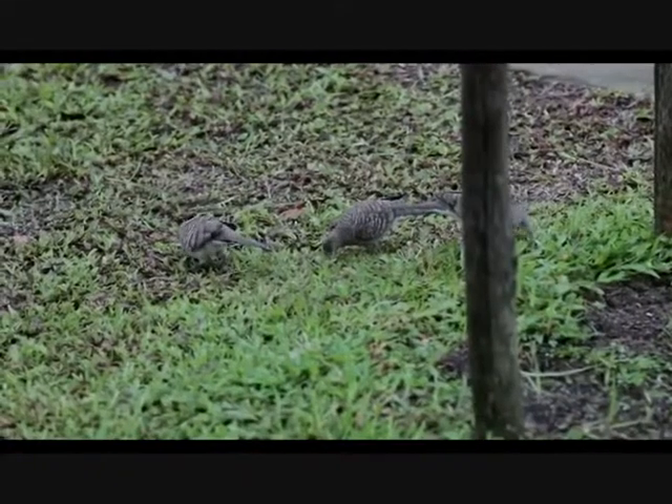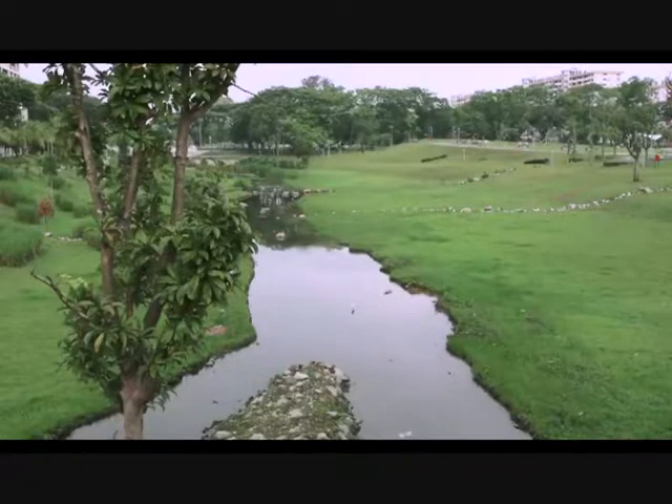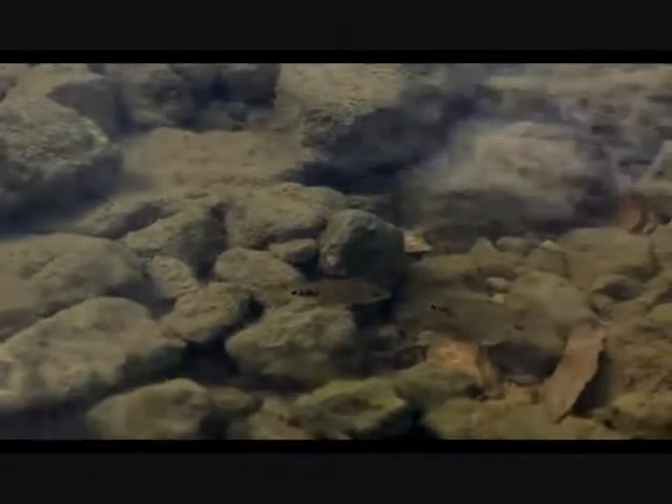the biodiversity of this park has actually been increased. Right now we are seeing birds like the waterhen, the little egrets and the purple herons. We are also seeing dragonflies and butterflies in this park, not to mention the little fishes that are in the river itself.